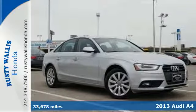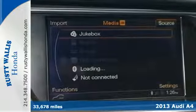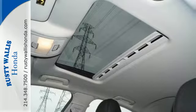Here's the 2013 Audi A4. Looking sleek while being safe has never been this easy. With the 17-inch aluminum wheels, passersby are sure to notice.